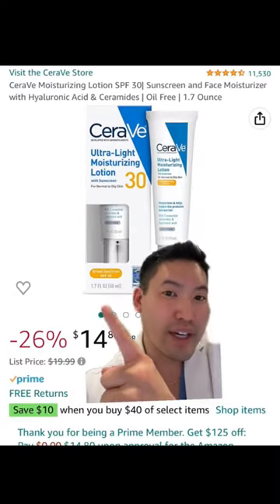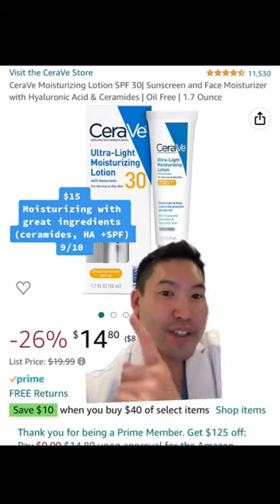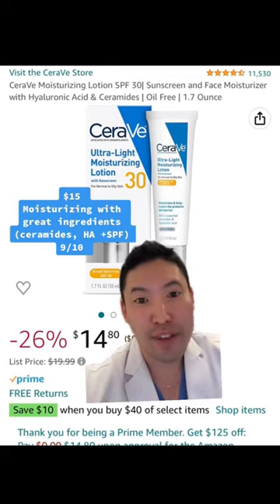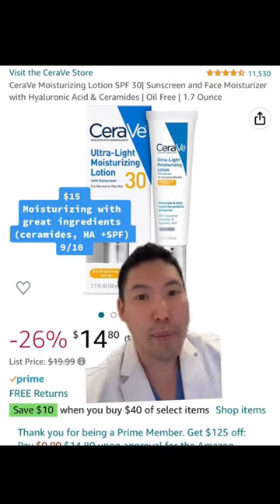I do like efficient skincare and I gotta give this one a 9 out of 10 because it's a great moisturizer with SPF. Affordable and a great sunscreen while moisturizing the skin. Hope this helps. Peace.